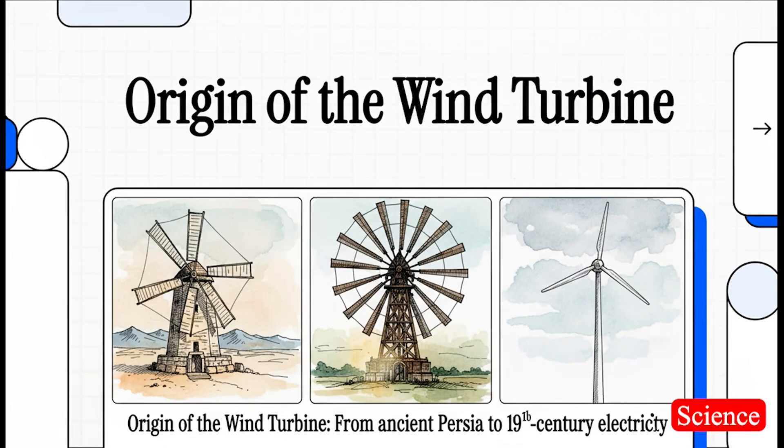Let's talk wind turbines. When you see one of those massive white towers spinning in a field, you probably think: modern, green energy, the future, right? Well, what if I told you their story actually starts way, way back? I'm talking a time and place you'd probably never guess.